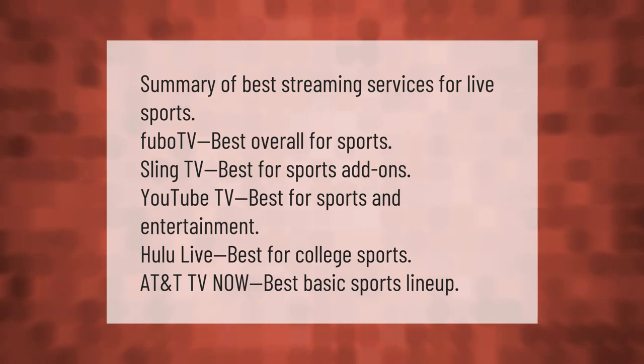Summary of best streaming services for live sports: FuboTV is best overall for sports; Sling TV is best for sports add-ons; YouTube TV is best for sports and entertainment; Hulu Live is best for college sports; AT&T TV Now offers the best basic sports lineup.